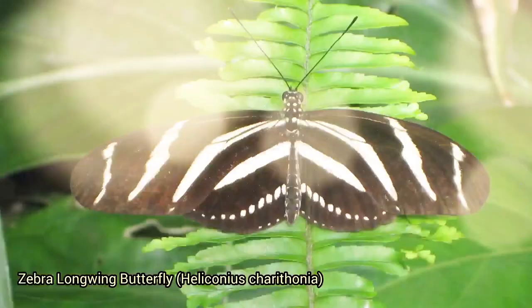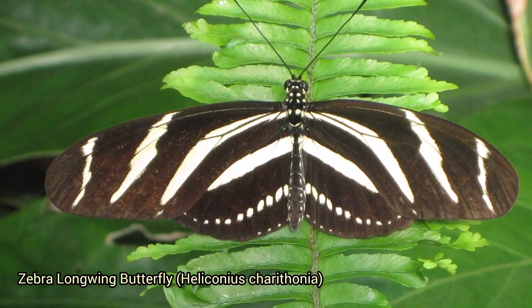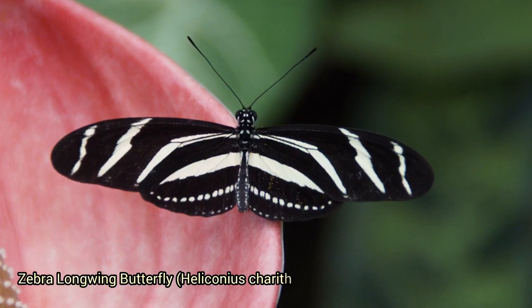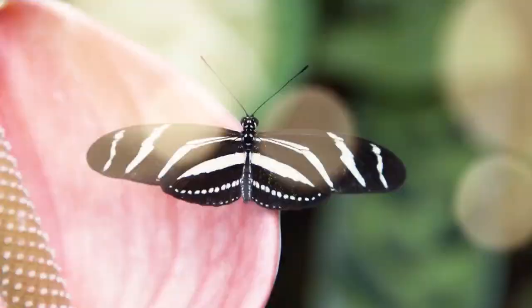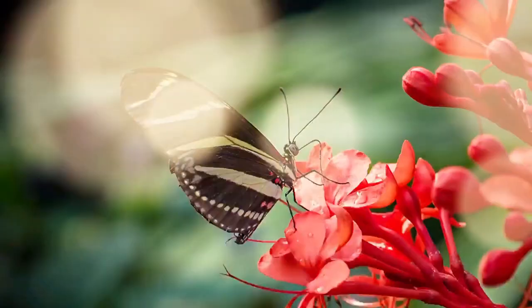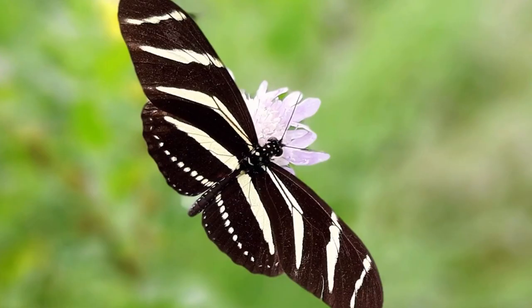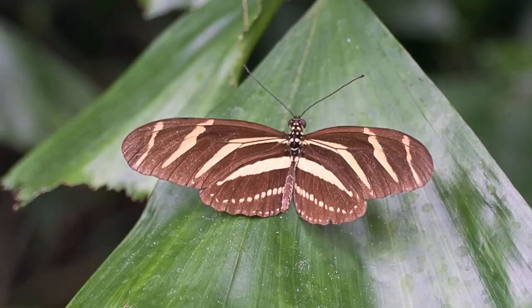The zebra longwing butterfly, Heliconius charithonia, is known for its black-brown wings and yellow or white stripes. The zebra stripes warn predators that the butterflies are poisonous, and their wingspan is 3 to 3.5 inches. Zebra longwings live more than twice as long as other butterflies because they eat pollen, an additional source of protein, and drink nectar. They're found in Peru and as far north as Texas and Florida — in fact, it's Florida's state butterfly.